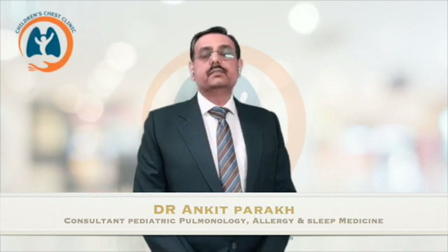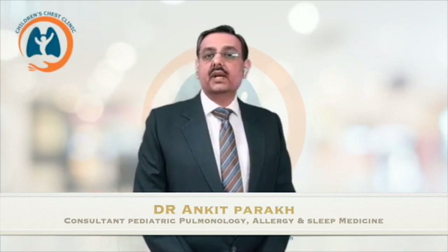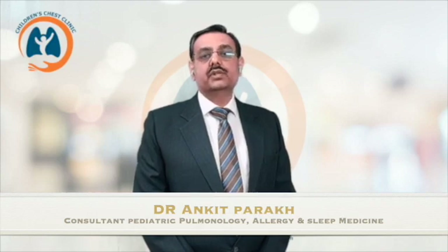Hello and welcome. I am Dr. Ankit Parath, and I work as a consultant in Pediatric Pulmonology.